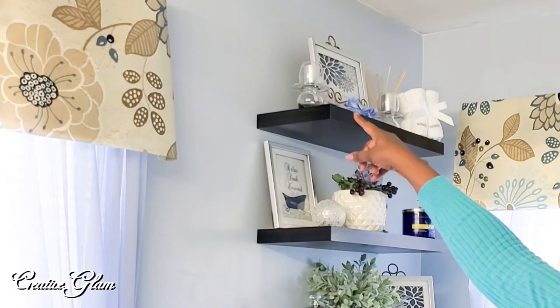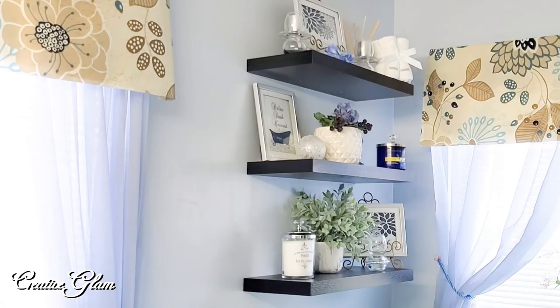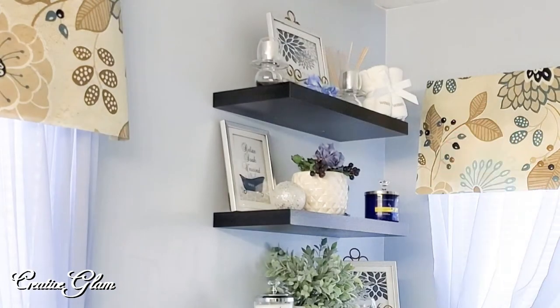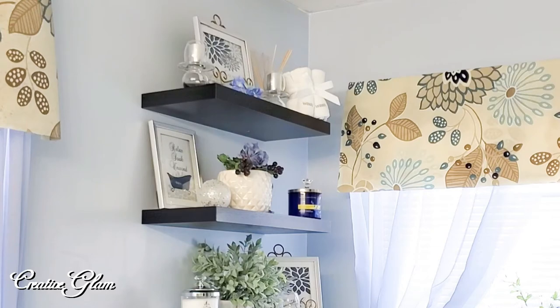Those two candle holders at the very top I got from HomeGoods. The framed art — there are three of them — I got those online as free downloads and I put them in a Dollar Tree frame. The washcloths at the top I got from HomeGoods. Behind that I have a reed air freshener, and I believe the scent in that one is rose. Further down I have an aromatherapy candle — one of the old lavender and chamomile aromatherapy candles from Bath and Body Works. They've discontinued them.